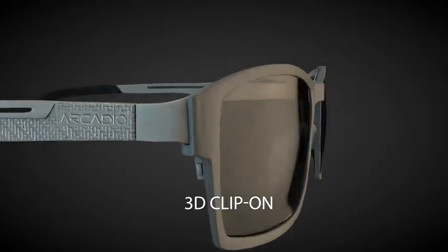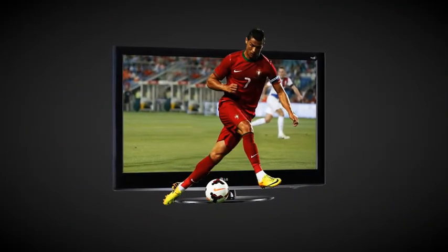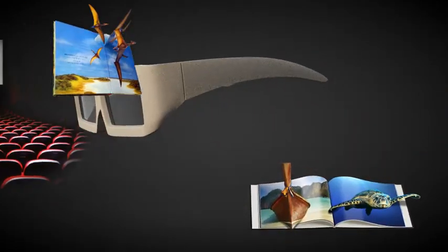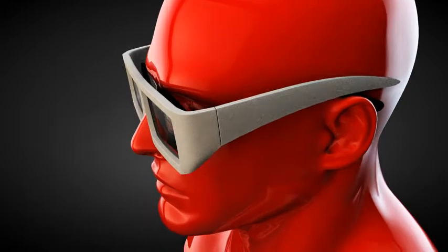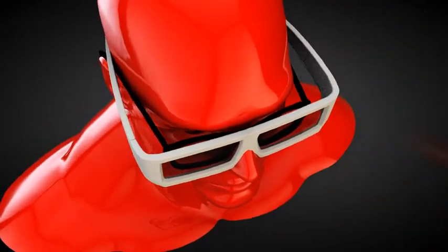A 3D clip-on, because today almost everything comes in 3D — television, movies and books and magazines with 3D content. And using those huge 3D glasses on top of your specs is inconvenient, as two pairs of glasses will not sit on your nose.